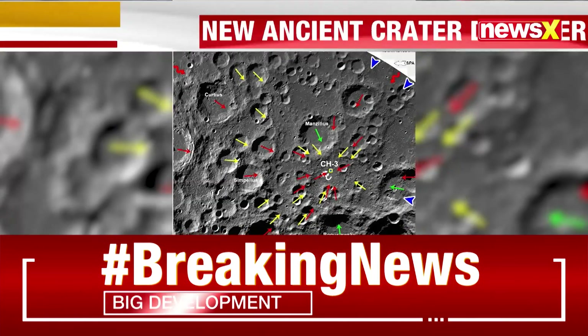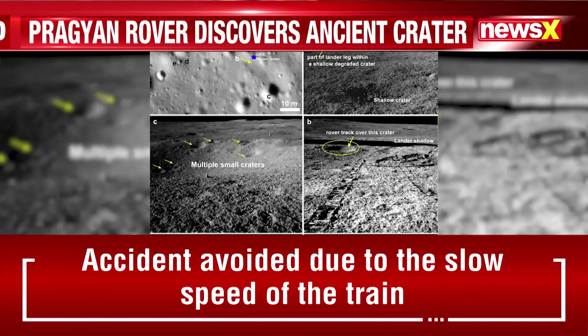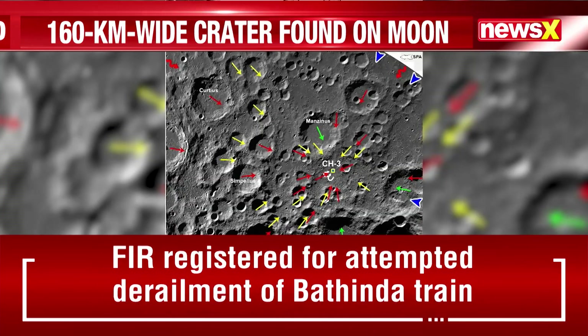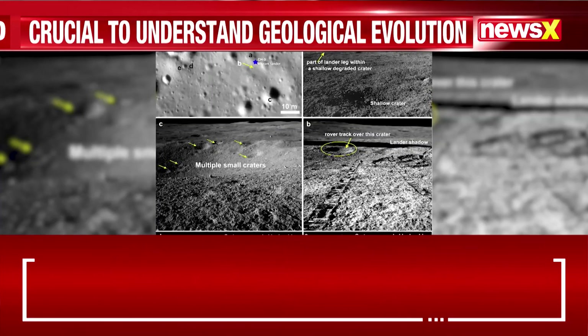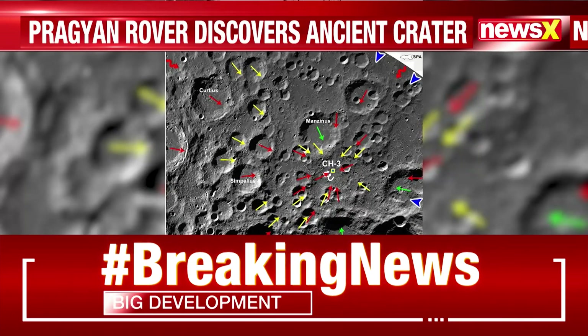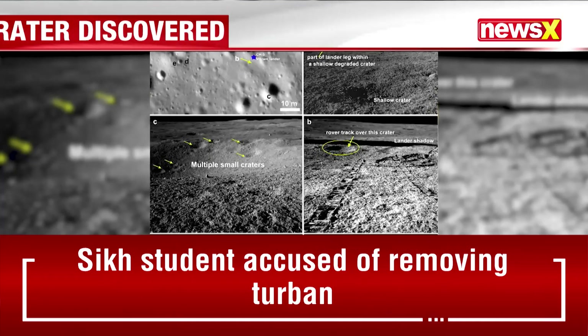India's moon mission Chandrayaan-3 has discovered a 160 km wide moon crater near its landing site. The third moon mission continues to make new discoveries on the lunar surface. The new crater has been discovered from data sent back to Earth by the Pragyan rover, which is currently exploring the moon's surface in the south pole region.